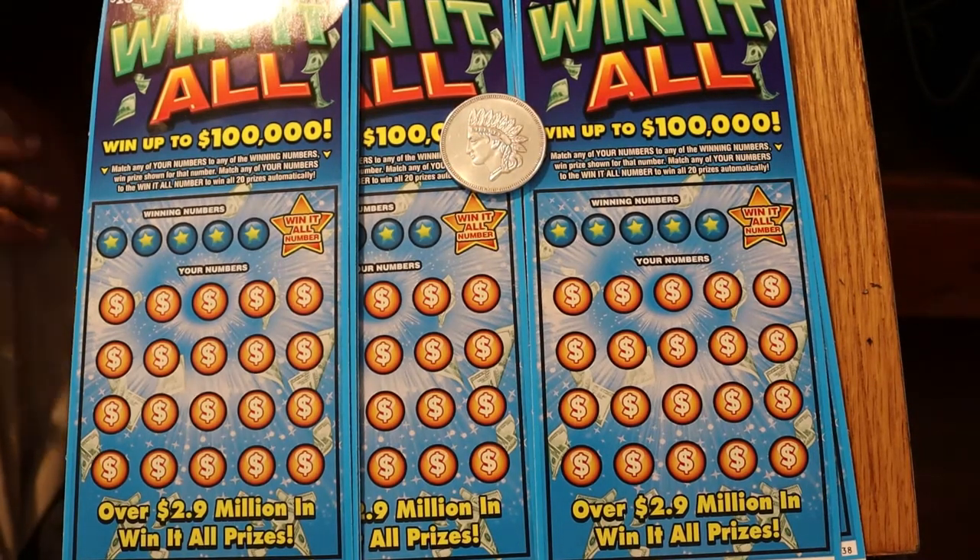Hello YouTube, AZ Scratchers here with another little scratching session. Today we're going back to the new Win-It-All $10 Arizona Lottery ticket. I got six of them here, tickets 033 through 038.